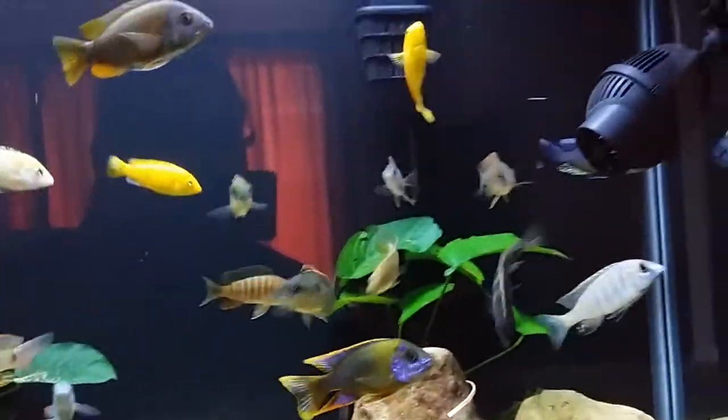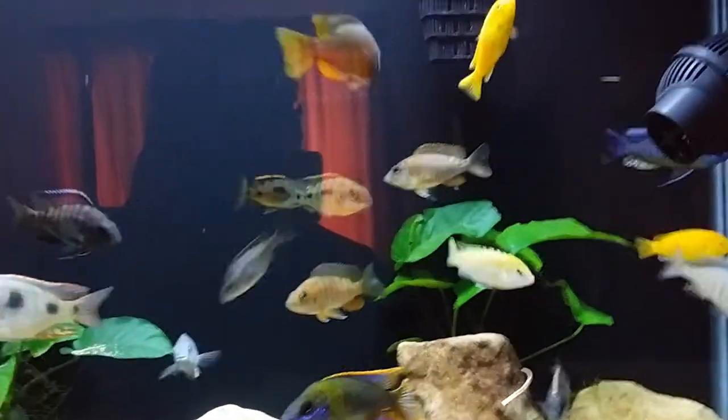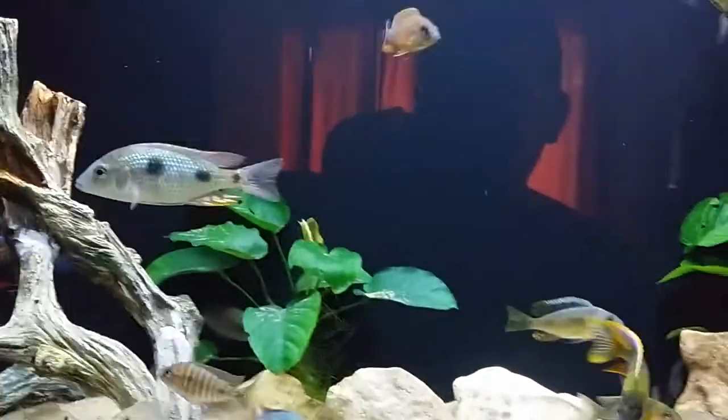This is your boy Jonas Sickler here again. I'm doing a quick video. I just want to show you guys the name my fish as best I can. A lot of people ask me what's my fish selection, so I just want to give you guys quick uncommon names on the fish I got in my tank.